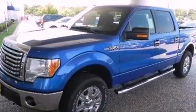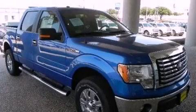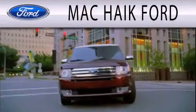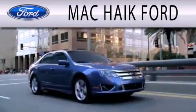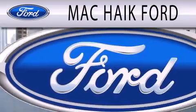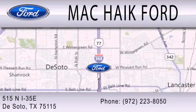We hope you found this video informative. Please contact us today. Mack Hike Ford is dedicated to doing everything possible to ensure that the experience you have selecting your next vehicle is as pleasant as possible. We're located at 515 North Interstate 35 East in DeSoto. Thank you.